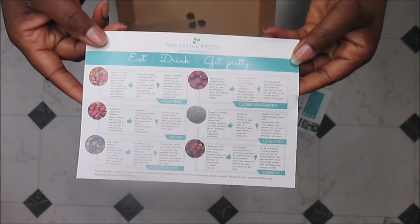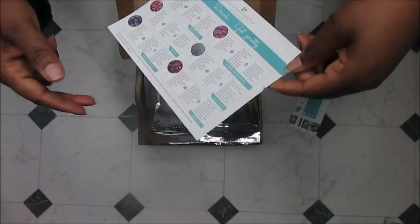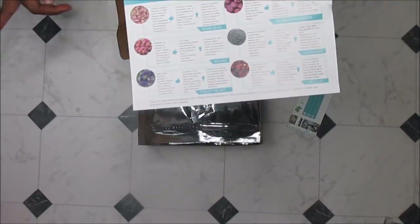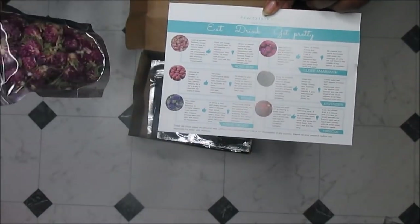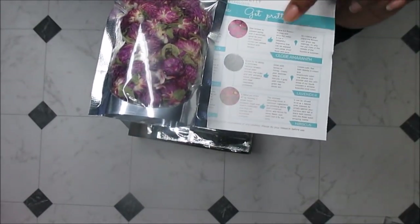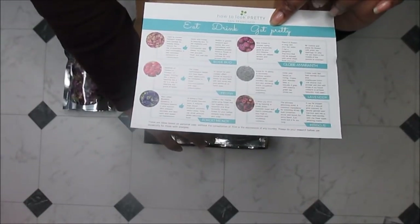The card says 100% natural, no preservatives, no additives, cruelty free, gluten free, and vegan. On the back it says 'eat, drink, get pretty.' It tells you all about each flower. They did note that their packaging does not include labels, but they do provide this wonderful card, and you can clearly match them up to tell what is what.